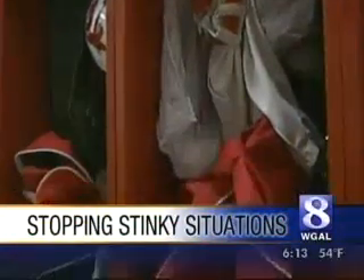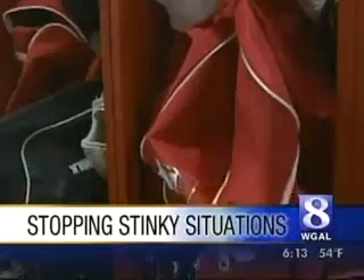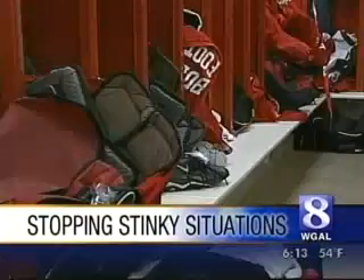There's an odor that was really strong. It could be a stinky situation, but not in this locker room — the unusual way one school has found to keep things fresh. High school locker rooms can be breeding grounds for bacteria, mold, mildew, and odor, but one Berks County high school has found a new way to fight it, and it credits it with reducing the number of staph infections among football players.